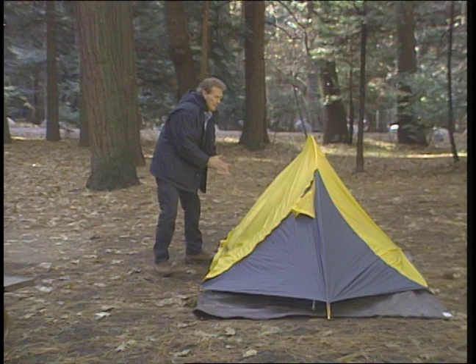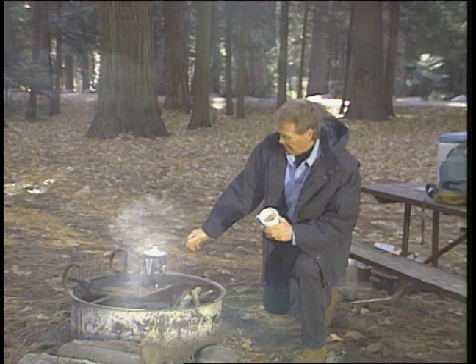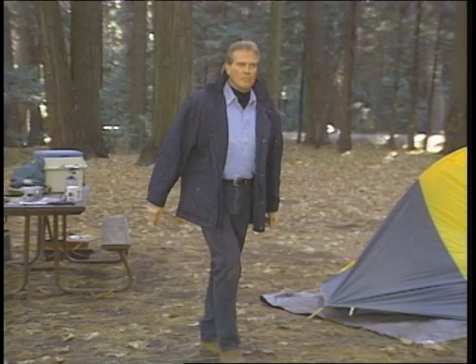When I'm here, I just can't wait to get up. No better way to start your day than breathing in that nice, fresh, clean air. Then you decide what you want to do and how you want to get there.